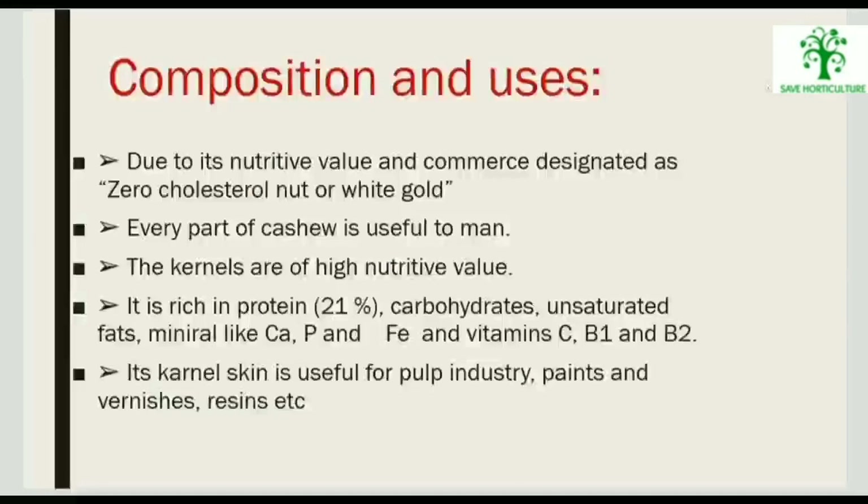Due to its nutritive value and commerce, cashew is designated as a zero-cholesterol nut or white gold. Every part of the cashew is useful to man. The kernels are of great value — rich in protein (21%), carbohydrates, unsaturated fats, minerals like calcium, phosphorus and iron, and vitamins C, B1, and B2.